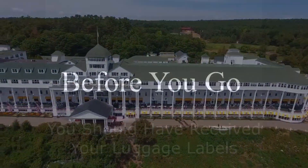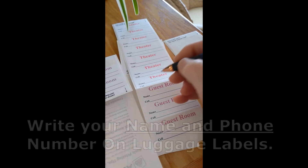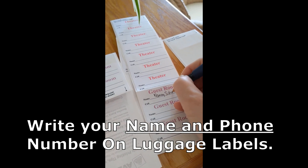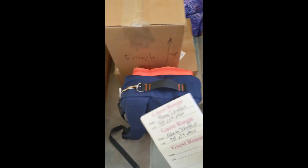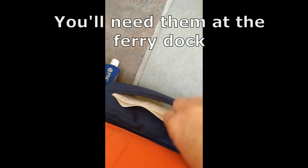Before you go, you should have received your luggage labels. Write your name and phone number on your luggage labels. Store your labels in your carry-on bag. You'll need them at the ferry dock.